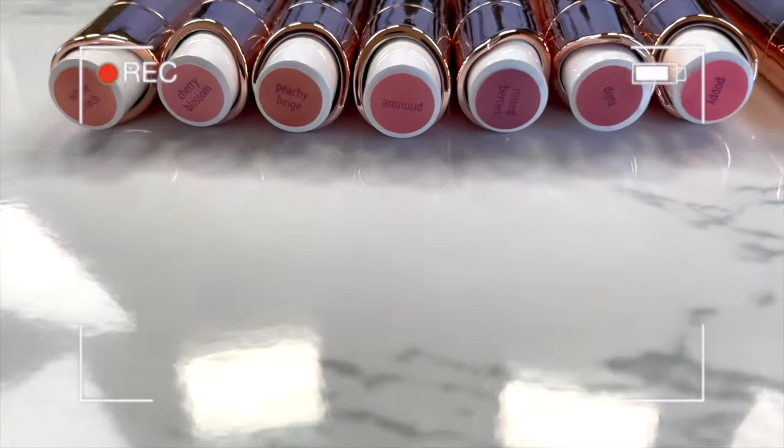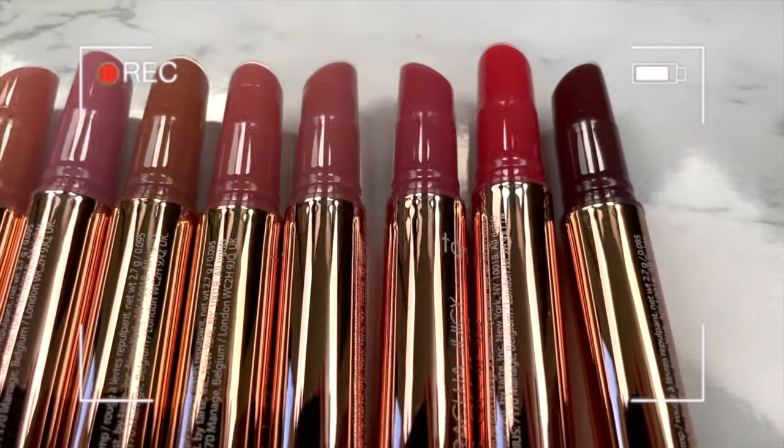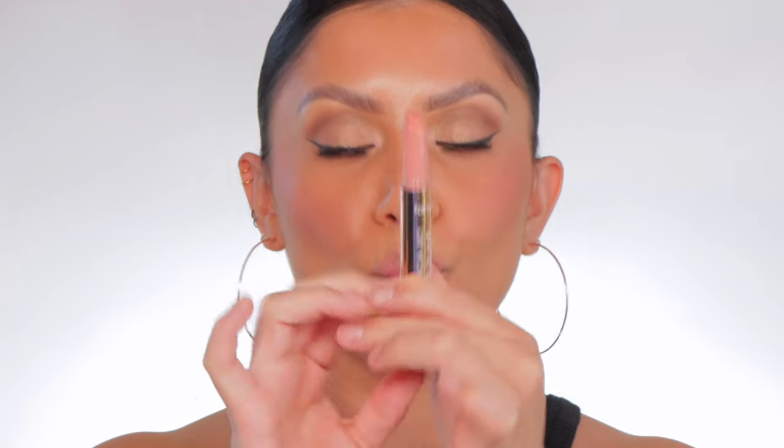Here are the names and the order we're going to go in — kind of darkest to lightest. Wow, so freaking pretty! First one up is White Peach.